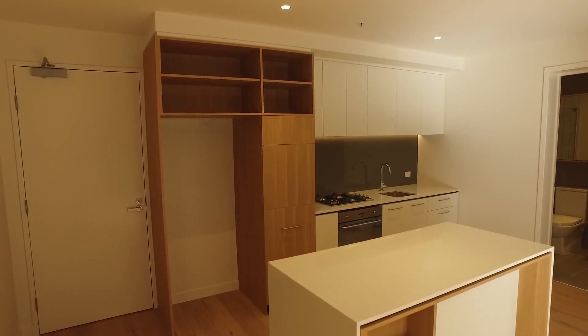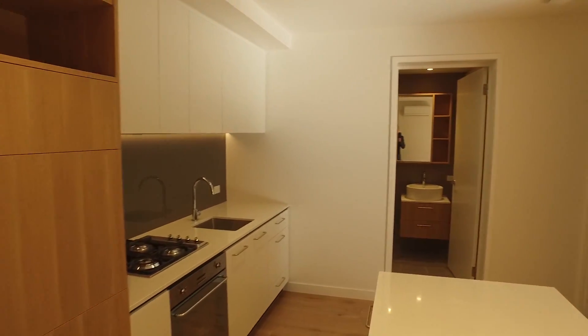The kitchen is huge and nice and modern, with plenty of bench space and heaps of cabinet space for all of your pantry needs.